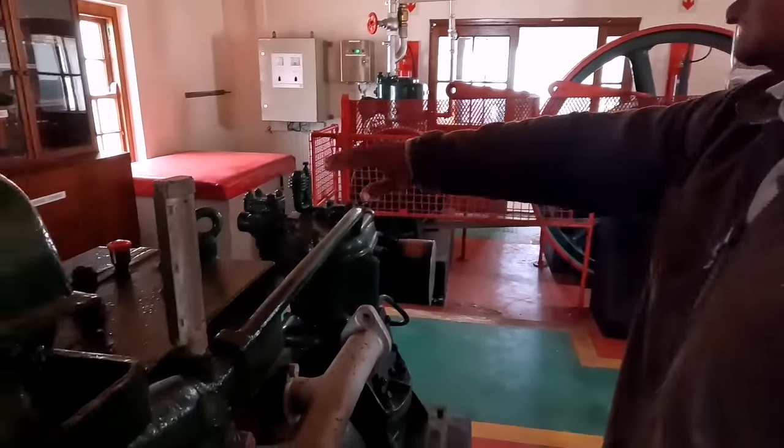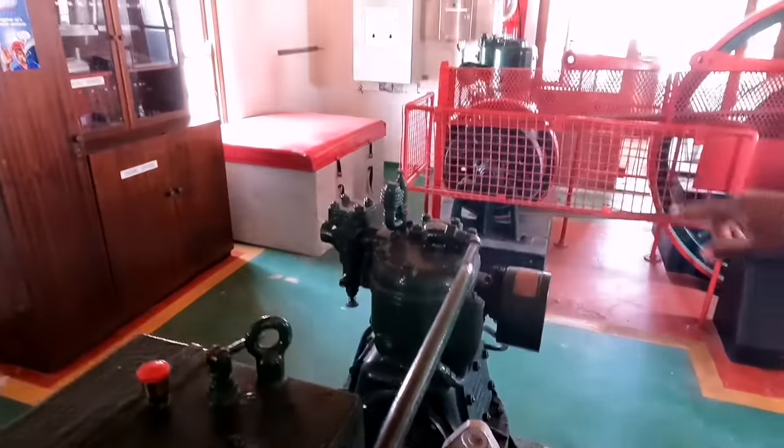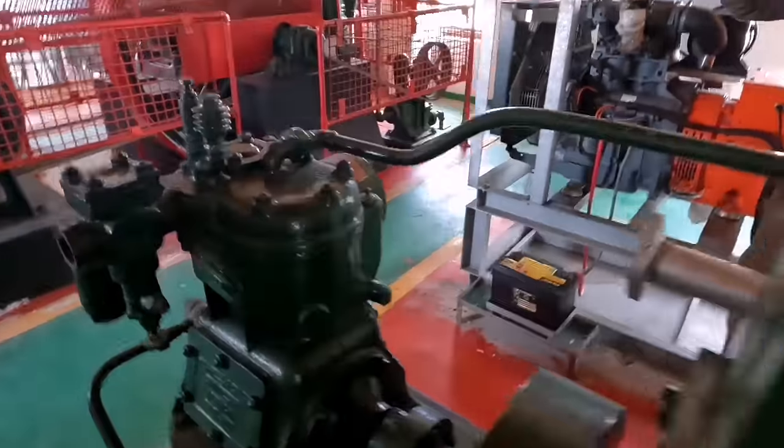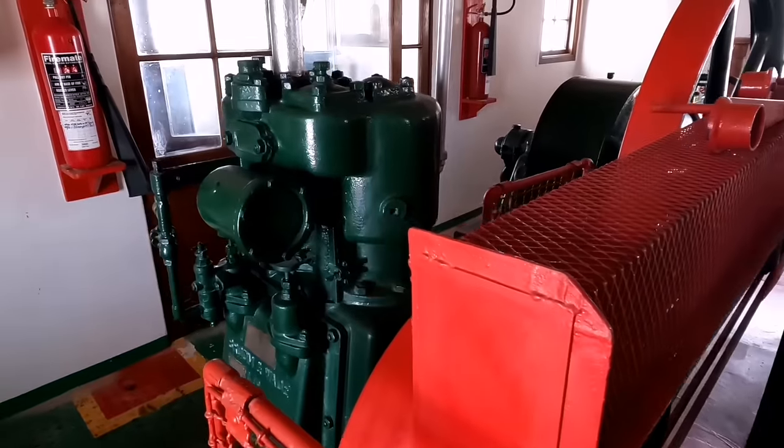So they don't work anymore — these are the original machines, this one and that one. They were hand-bladed, and that's the reason why you always had to have lighthouse keepers here, to manually start it.